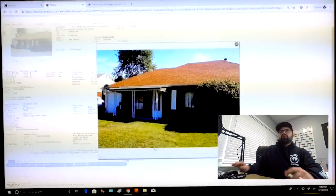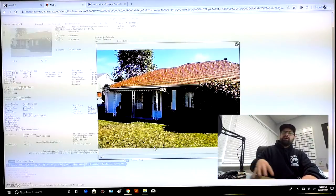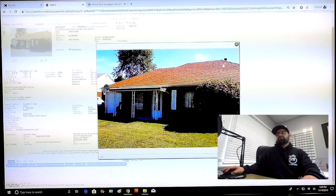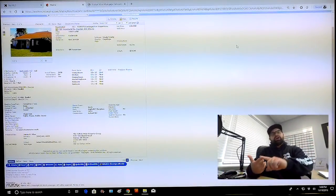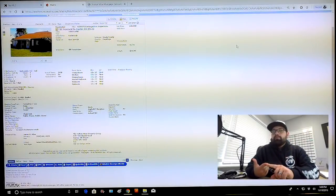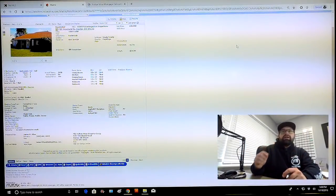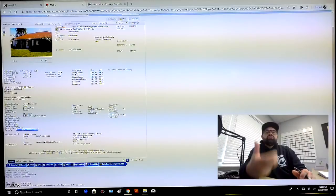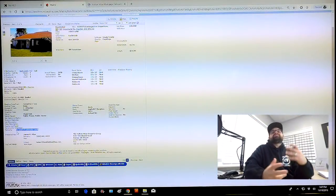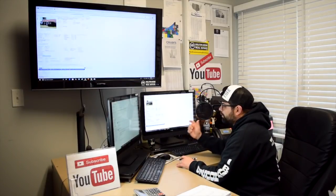There's only one picture on the MLS — the agent chose to put just one picture. According to the MLS notes, the sellers are still living there, so we have no interior pictures. But we do have clues about the condition. Since people are still living there, we can safely assume the electrical works and there's heat. However, the notes say this house is in need of extensive work. So we want to reverse engineer this deal and see what it would cost to totally renovate it and how well it fits the BRRRR strategy.